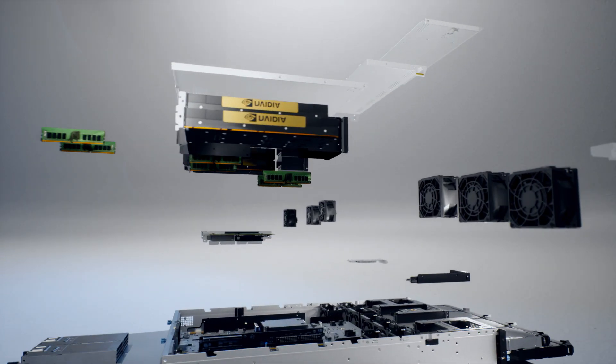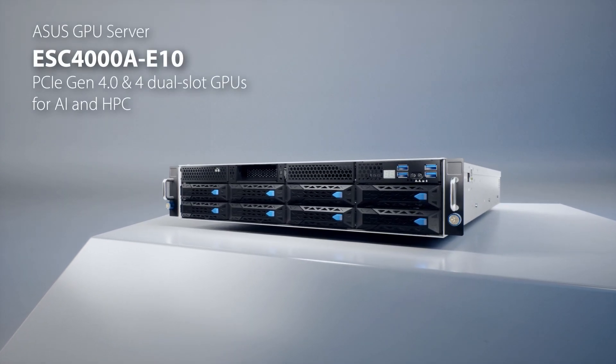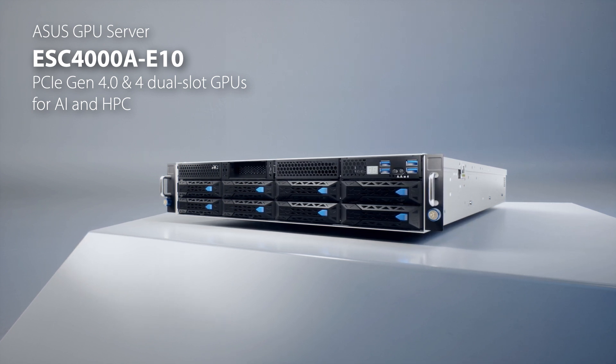ASUS ESC-4000A E10 is the top choice for AMD EPYC GPU server, delivering the best performance for AI and HPC. Visit ASUS.com for more information.